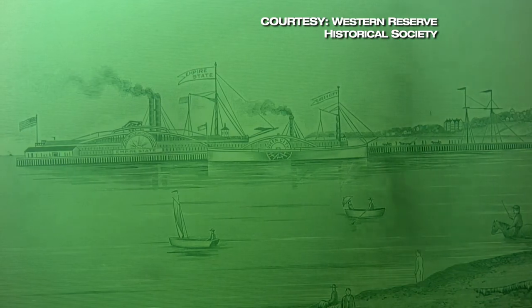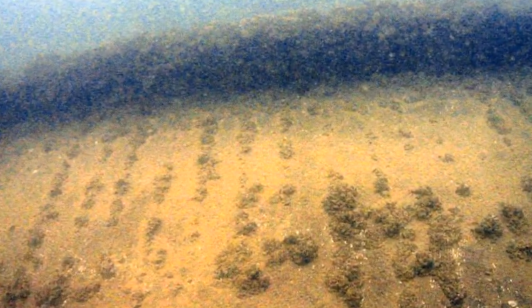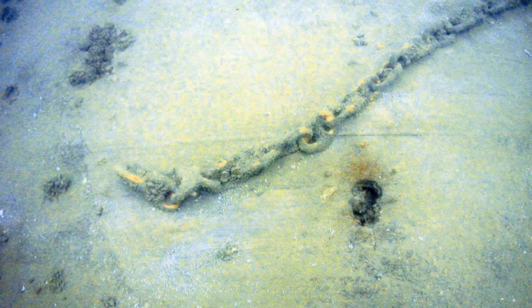Only the first mate survived by jumping onto the deck of a passing steamer. No one knows what ghosts may lie with the Sultan or perhaps buried treasure. It is preserved down at the bottom. Archaeologists would need permission from both the State and Army Corps of Engineers to excavate. But Van Zant and his team have no plans to bring her up — they say finding the Sultan is treasure enough.